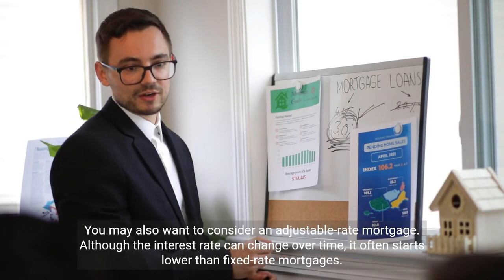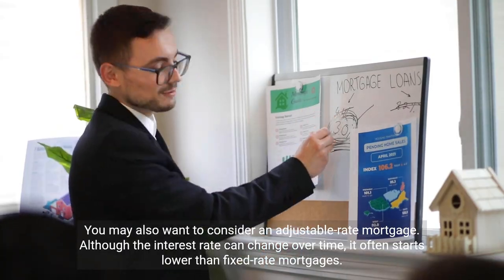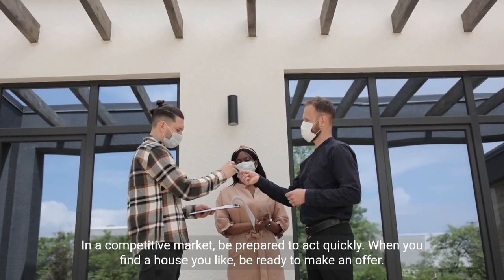You may also want to consider an adjustable rate mortgage. Although the interest rate can change over time, it often starts lower than fixed rate mortgages. In a competitive market, be prepared to act quickly when you find a house you like and be ready to make an offer.